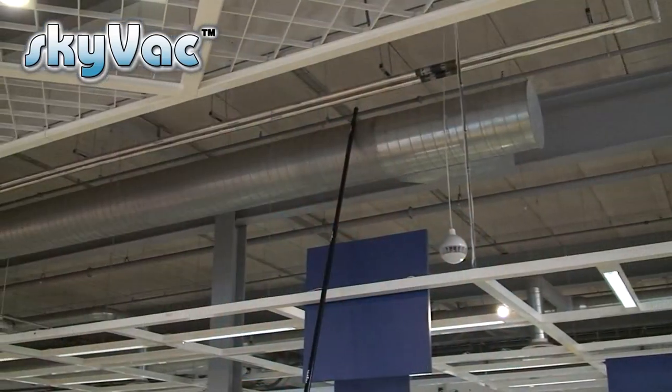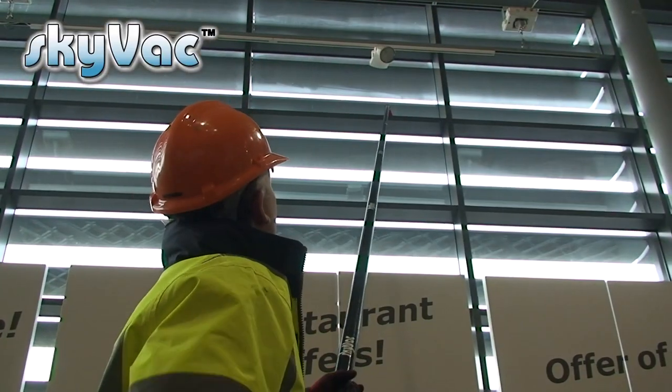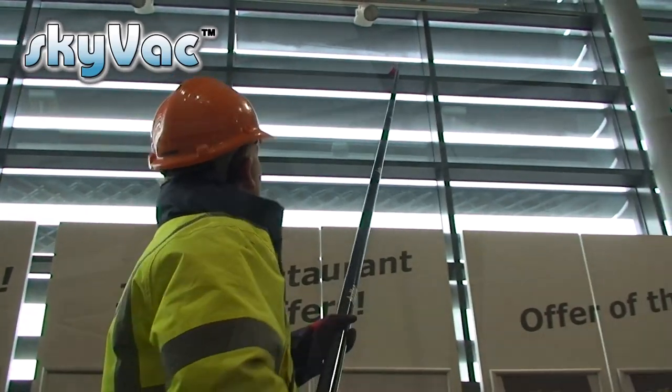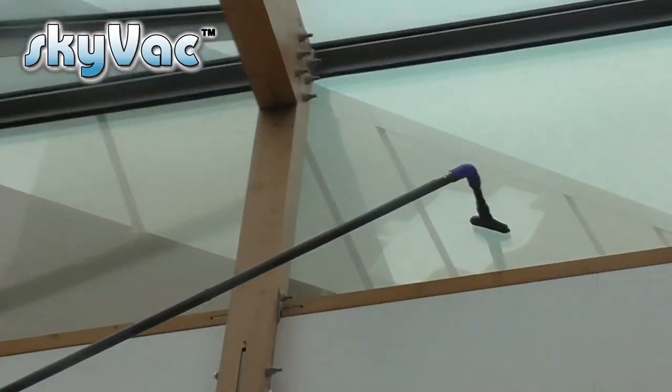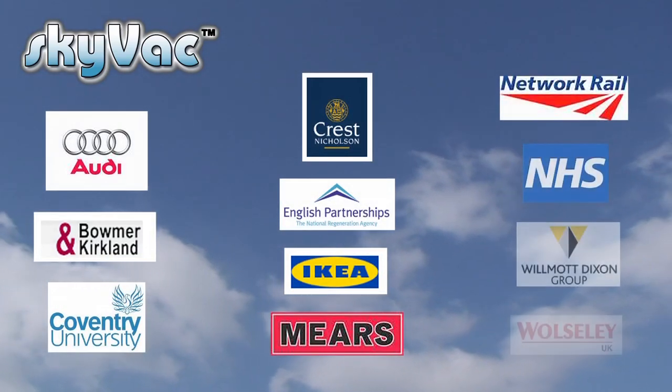Hotels, restaurants, nursing homes, schools, colleges, supermarkets, industrial units. Who uses Skyvac? Just about everybody — from a new start-up business offering a gutter cleaning service or adding to an existing business such as window cleaners, to housing associations and blue chip companies. Here is a list of satisfied Skyvac clients.